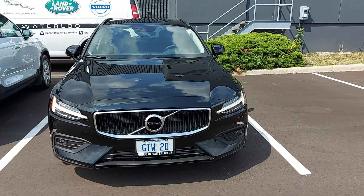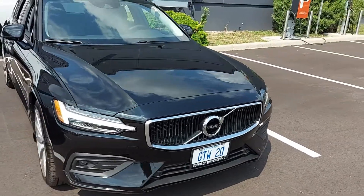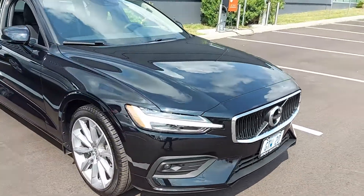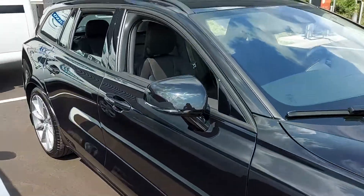This is the V60 T6 Momentum that we've been emailing about. As you can see, it's in that really nice onyx black metallic paint that catches the sunlight really well on a day like this.